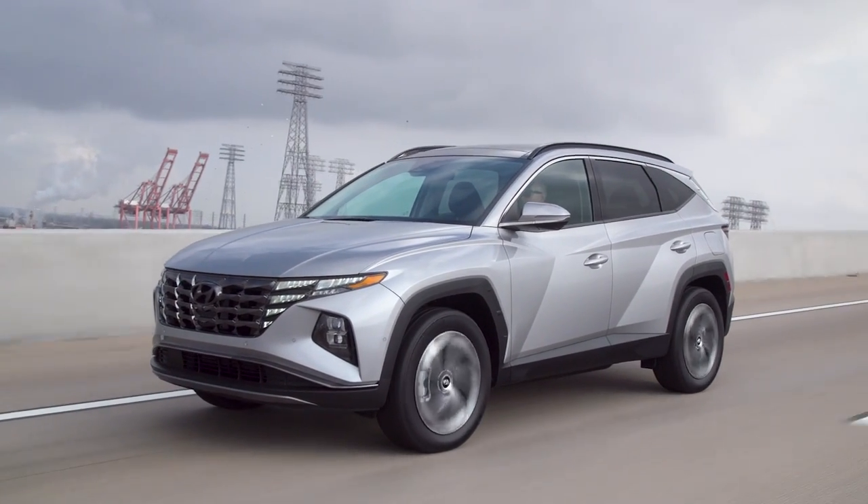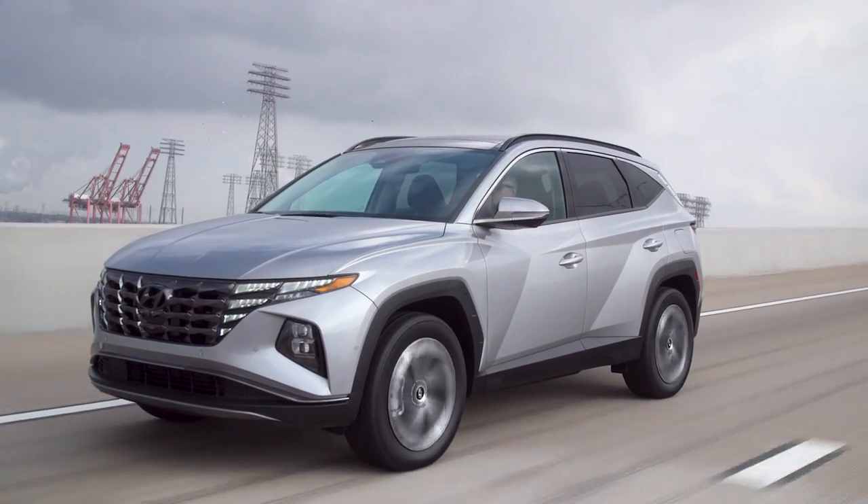2022 Hyundai Tucson Plug-In Hybrid. Is Hyundai's electrified SUV a winner? That's what we're going to find out. Welcome to Car Up Corner, where we help you, the consumer, master the process of car buying and car ownership.